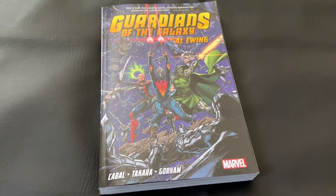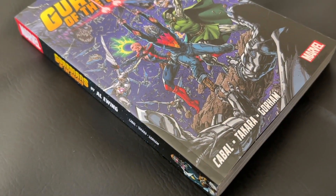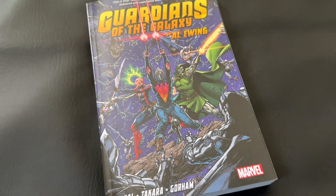For more reviews from me, Dominic, you can check out my channel, The Comic Book Report. I'll probably try to do a more full review of this run in the coming weeks, so definitely check it out, and until next time, have a good one.